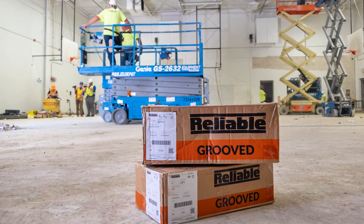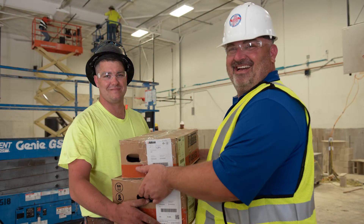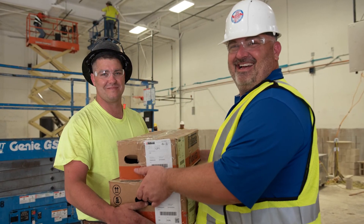Working at Reliable is like working for a family, and that's the difference. When you buy from Reliable you're buying from a family that's interested in your needs, and is willing to take care of you as if you were a part of the family.